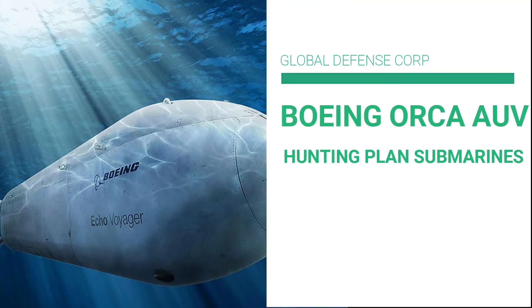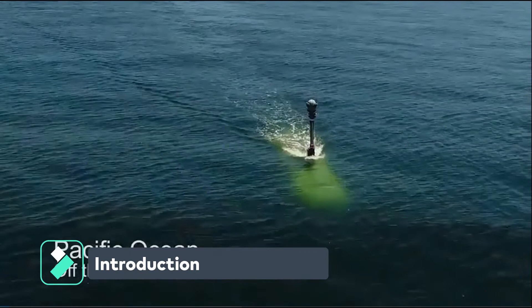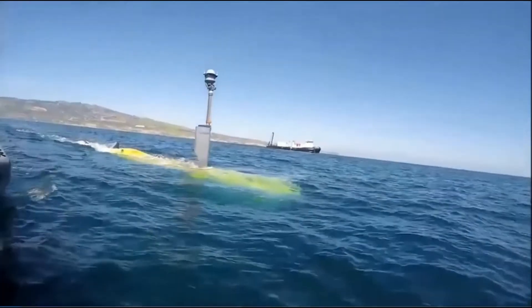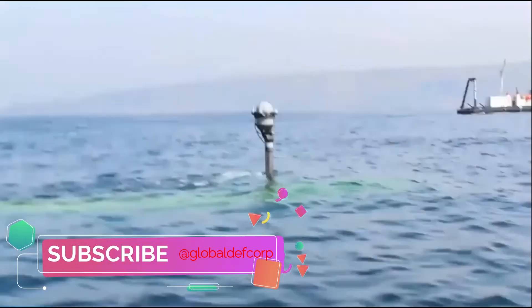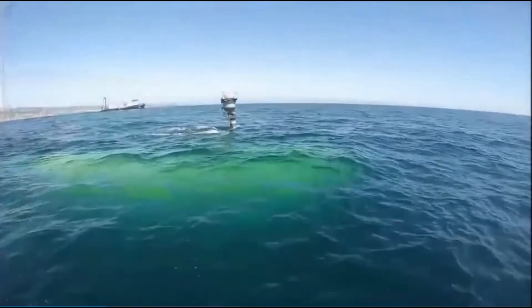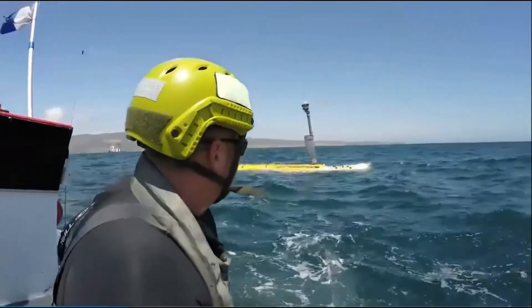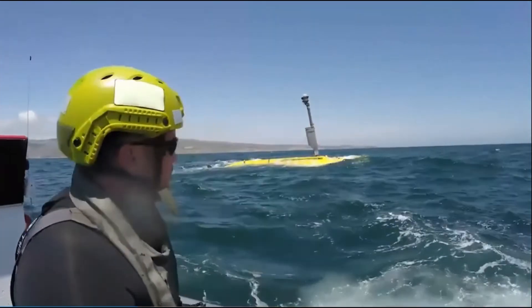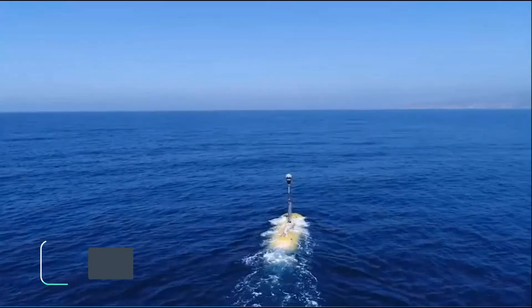The Orca autonomous underwater vehicle (AUV) is a silent hunter for PLA submarines. Echo Voyager is a fully autonomous extra-large unmanned undersea vehicle (XLUV) class that can be used for missions previously impossible due to traditional UUV limitations. Boeing says lessons learned from Echo Voyager have been incorporated into the Orca design to improve reliability and reduce risk. The Orca is under development by Boeing and Huntington Ingalls Industries (HII) for the United States Navy.